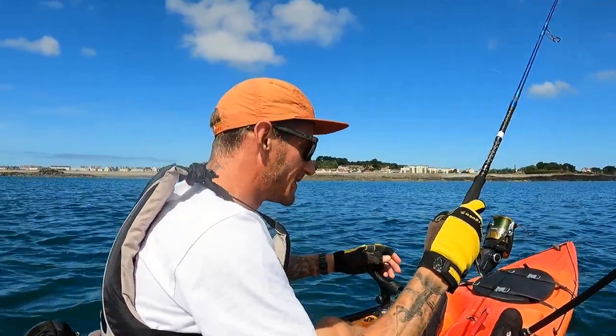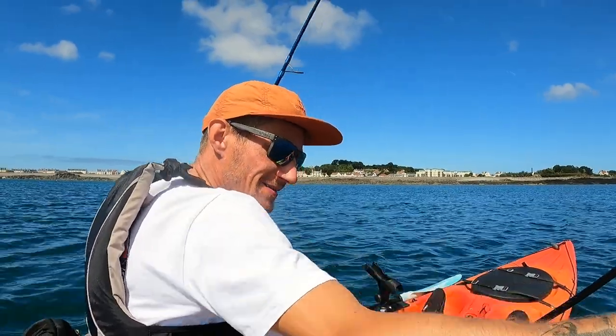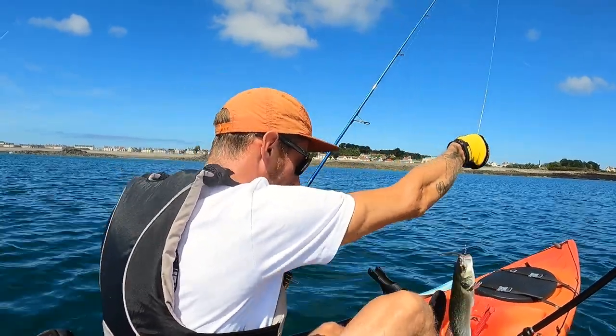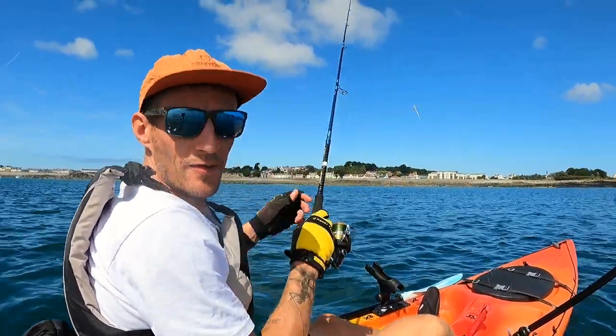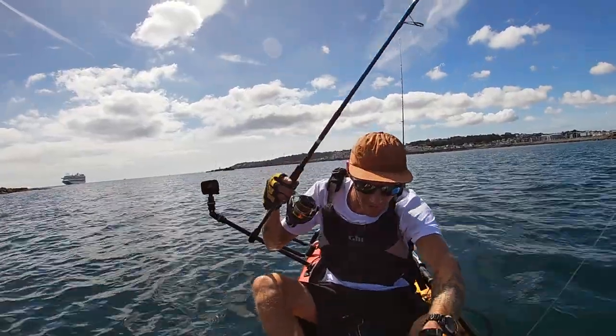I don't have a net with me today. Come on - that is lovely, first fish on the kayak! We have a little bass. Let me get sorted and I'll give you a better show. First fish down, happy days!